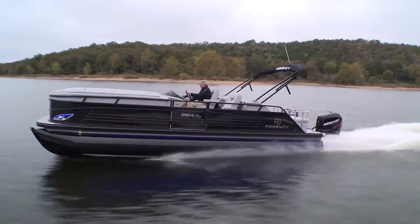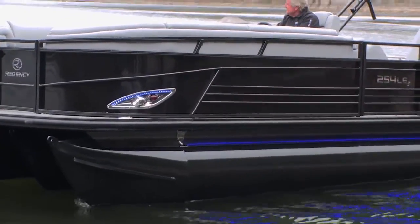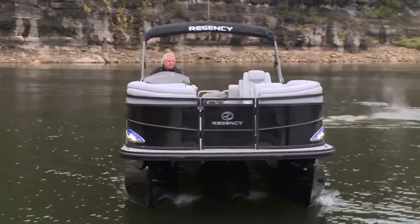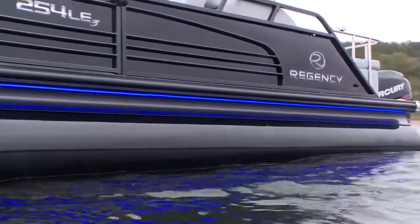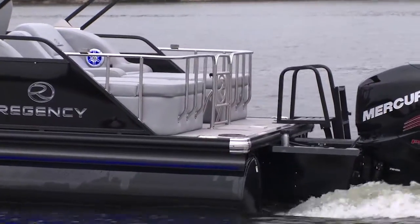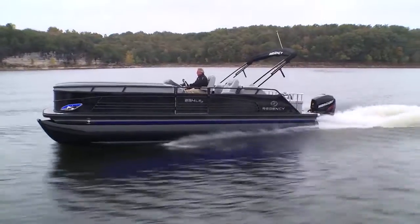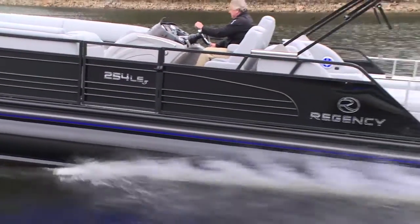The LE3 Sport can take all that power and gives you a great ride because of its durable construction. Regency has designed M brackets that are solid the full length of the pontoons. The skirting on the outside of the tubes is more than just a visual accent — it also adds durability. You've got the extended engine pod that keeps the engine running in solid water, and cross beams are set across the deck at eight inches from the stern to 16 forward, giving this boat a really rigid, solid ride.